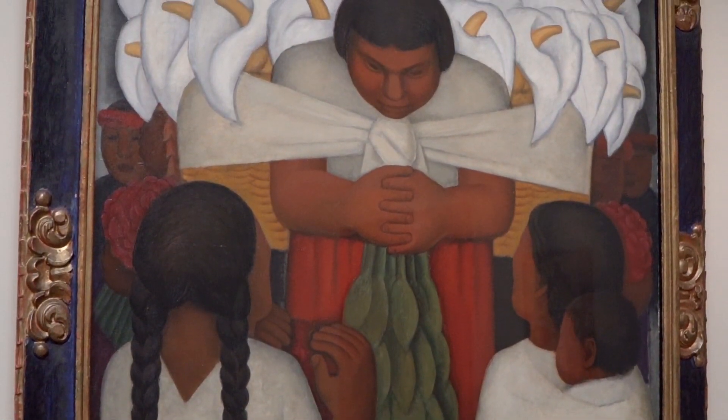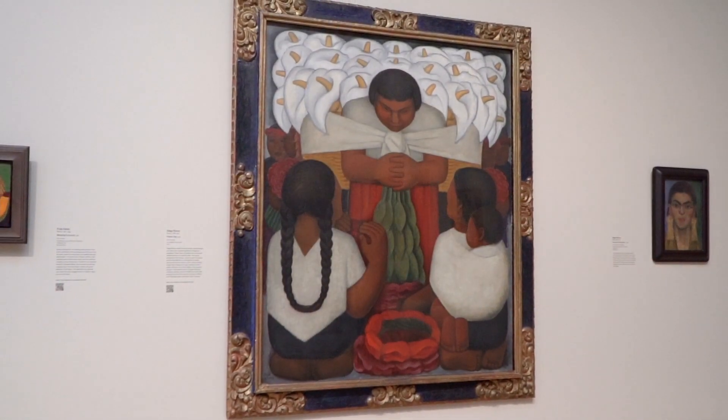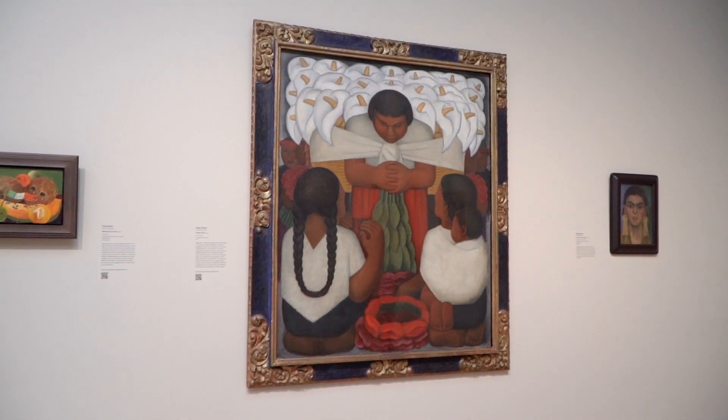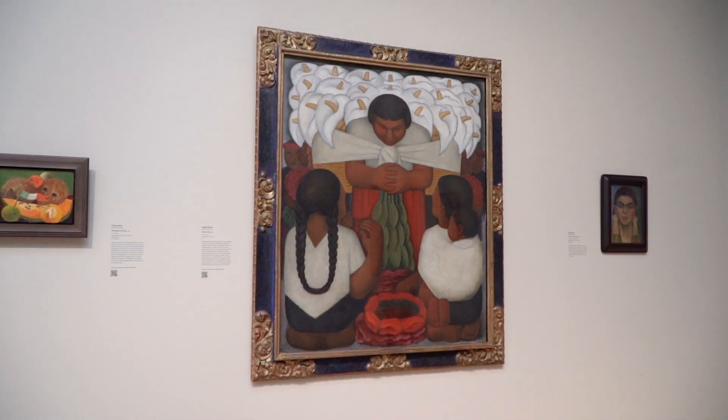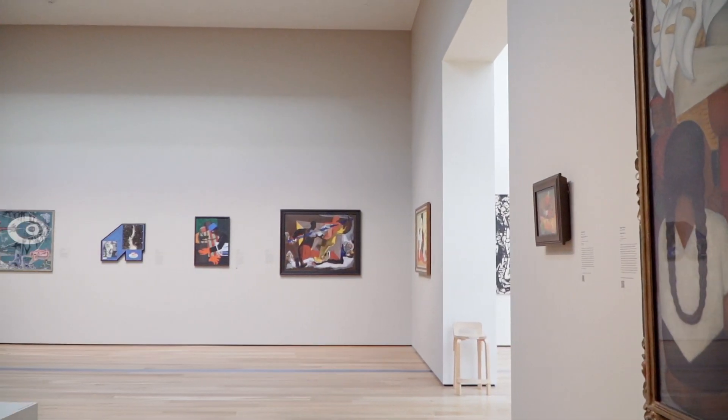If we think about what contemporary art is — in 1925 we were buying contemporary art — and it is now one of the hallmarks, one of the iconic works in LACMA's collection, thanks to the L.A. County Fund.